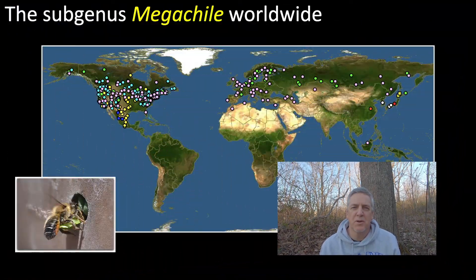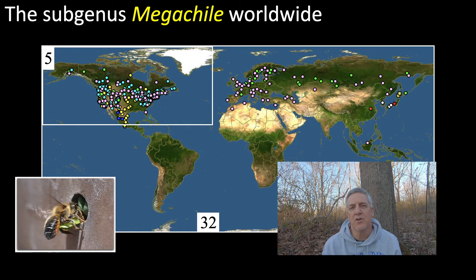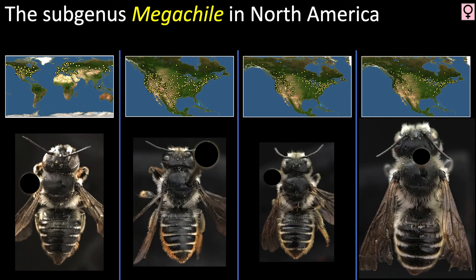There are over 1500 species in the bee genus Megachile and they are found in all corners of the world, but the subgenus of the same name is limited to 32 species across the northern hemisphere and five species in North America. Females nest in hollow twigs and other suitable crevices and make their nest cells out of leaf material. In this video we will take a closer look at four of the five species from North America.